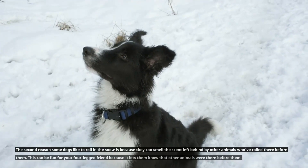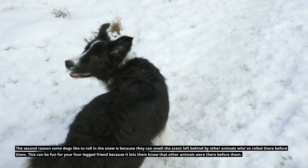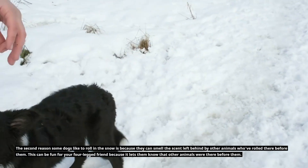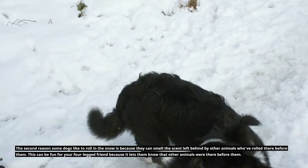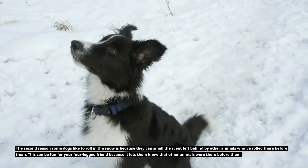The second reason some dogs like to roll in the snow is because they can smell the scent left behind by other animals who rolled there before them. This can be fun for your four-legged friend because it lets them know that other animals were there before them.